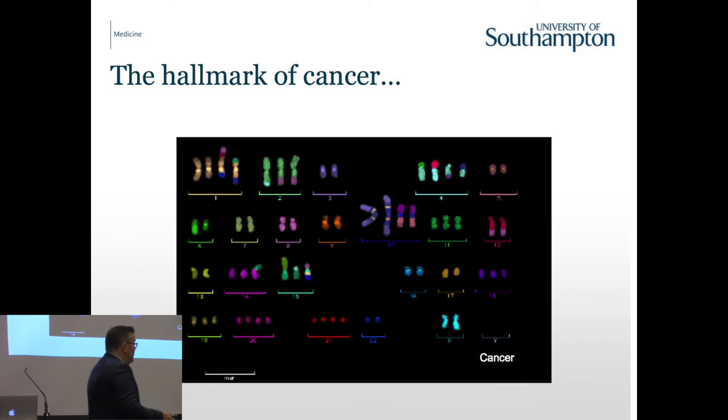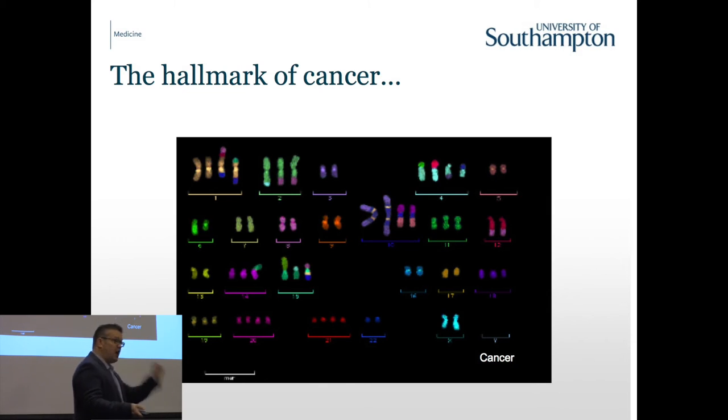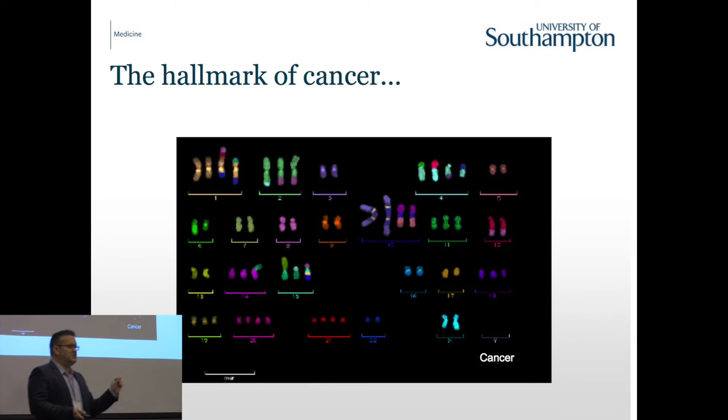A lot of these rearrangements that we see are probably not important to cancer at all. The genome in the cancer cell becomes very unstable, and errors just happen. But some of those errors will target key genes and will drive the cancer. As a cancer geneticist, the skill is to try and identify the important changes - the drivers - in the context of all the noise. We call those unimportant abnormalities passengers; they're just along for the ride and not driving the disease.